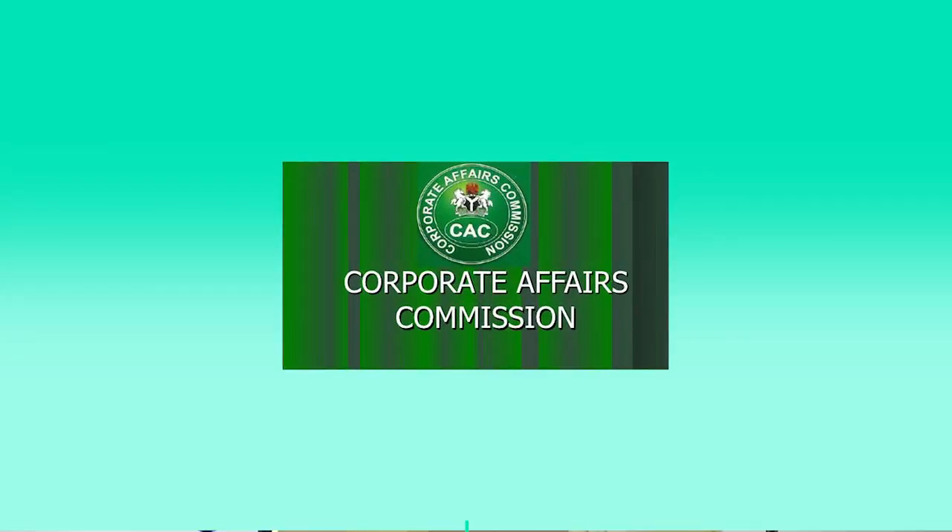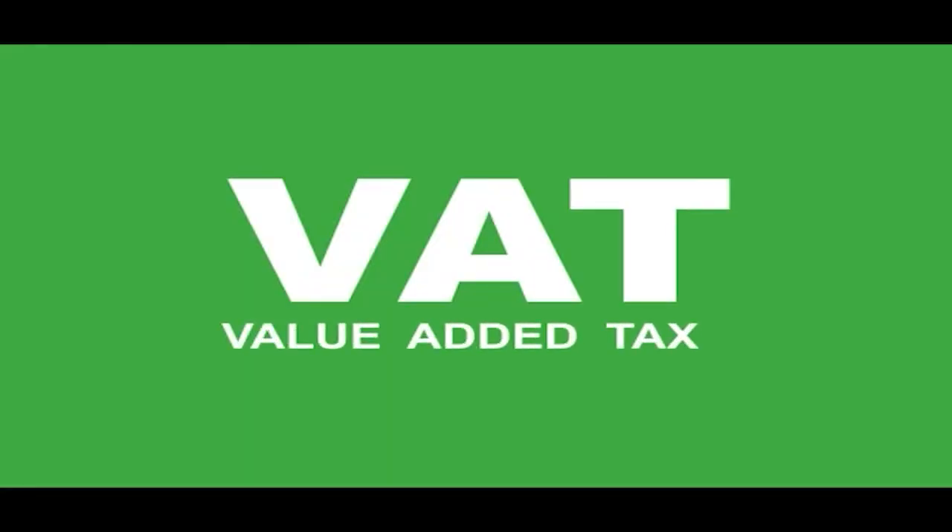He also talked about Tax Pro Max for enterprises and limited companies. We know what enterprises are and what limited liability companies are — for all of them we have the kind of taxes they pay. For VAT it's general. If you're a limited liability company registered with the CAC, we use your RC number to validate you in order to avoid duplication. For enterprises, we're working with NIMC to use the NIN to validate, so that we have one TIN per individual. As an enterprise, you're also registered on Tax Pro Max for the purposes of VAT.